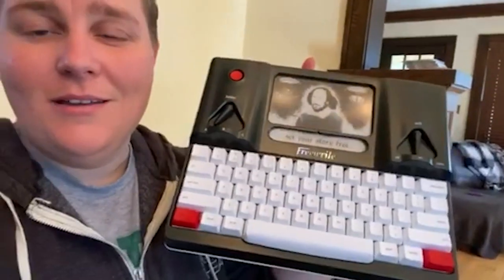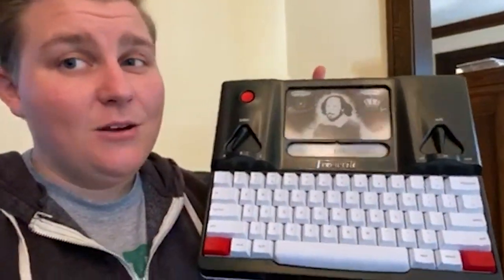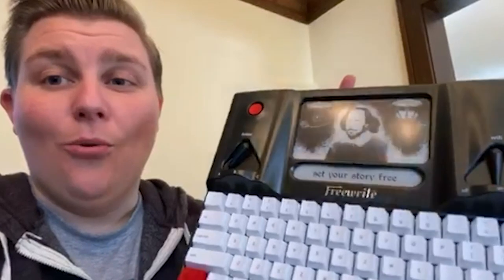That's why I'm so happy to have my free write. The free write doesn't have any notifications — it's not connected to the internet in a way where I'll get any emails or any bings or bongs while I'm trying to write. It does save right to the cloud, which is awesome, but I can't even edit my work unless I want to delete a whole bunch of stuff, so it really forces me to generate work, and then I can edit it later on when I'm back online.